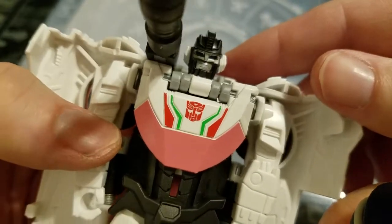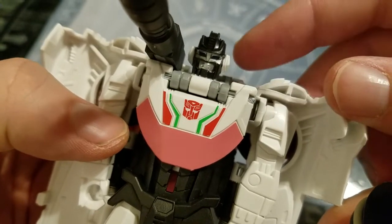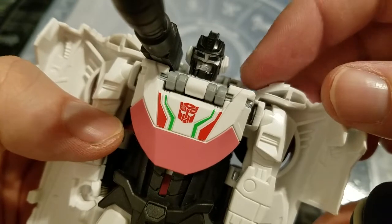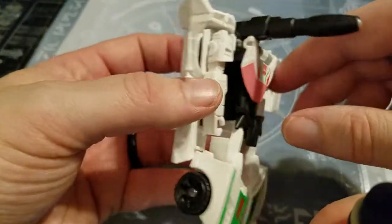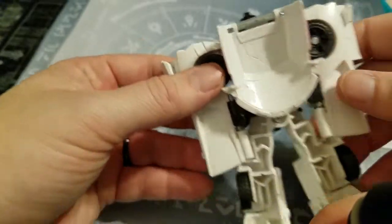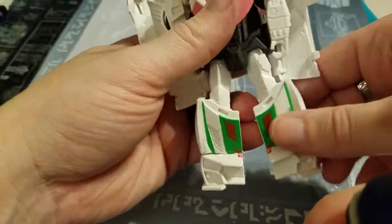He kind of has that look. I wish the wings were bigger, but that's how he looks in the Cyberverse cartoon. I kind of wish they were a little wider — I understand they're not because he's got this big rocket launcher on the side. Nicely done.